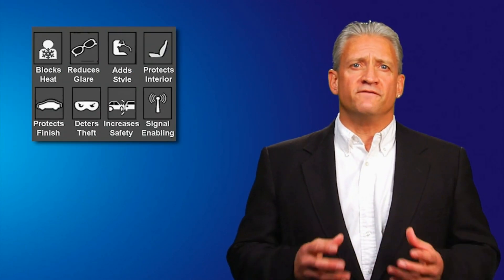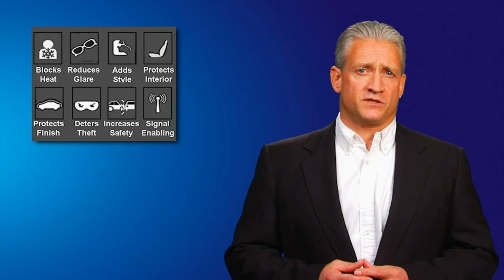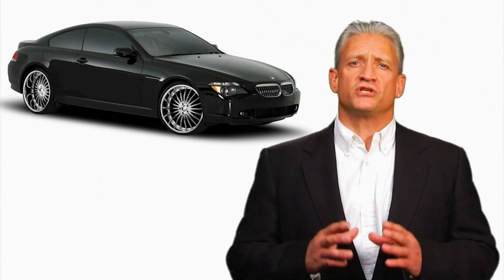Window tint provides UV reduction to protect your skin and the vehicle's interior, and reduces heat for less strain on the air conditioning so you will be more comfortable. Your daytime driving experience will be more enjoyable and safer due to the reduced glare. And let's not forget that with tint, your vehicle will just look cool.